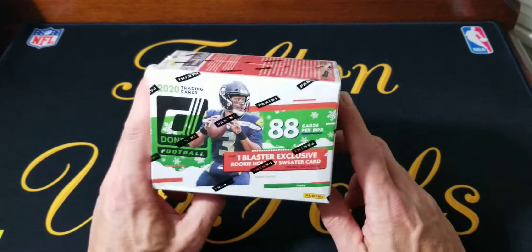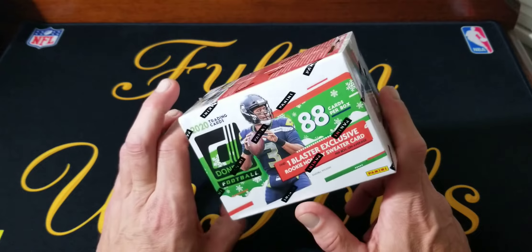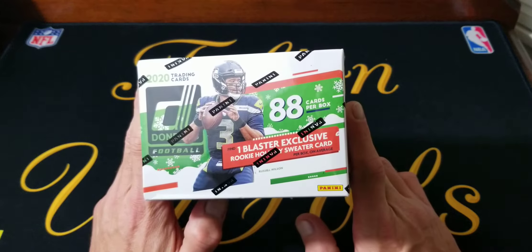What's up everybody? Welcome back, Fulton Foils. Today we're going to open a 2020 Panini Donruss Football Holiday Blaster Box.